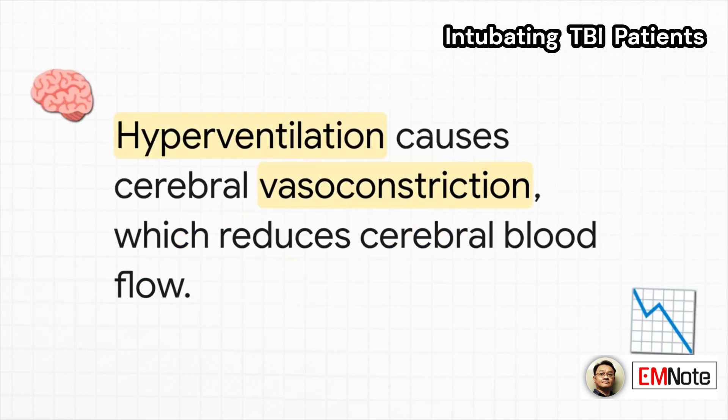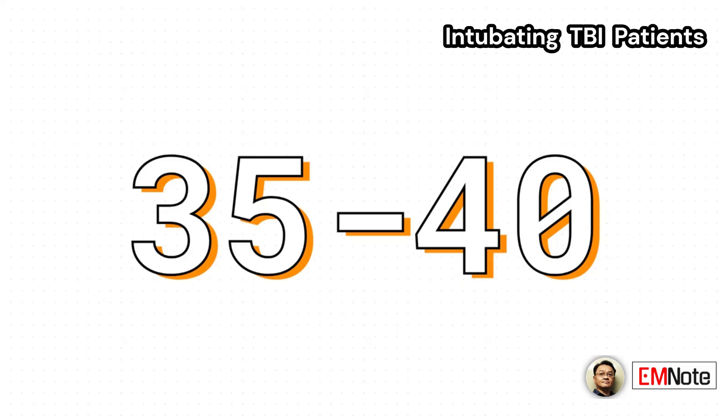This is really important: we have to avoid the temptation to hyperventilate the patient. Overventilating causes cerebral vasoconstriction — it clamps down the blood vessels in the brain and chokes off cerebral blood flow. Our target is a PaCO2, that's the partial pressure of arterial carbon dioxide, right between 35 and 40 millimeters of mercury.